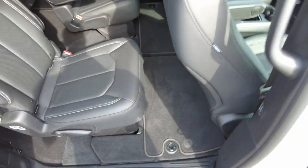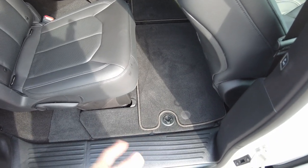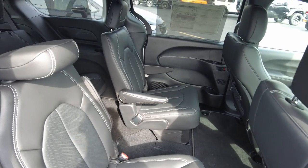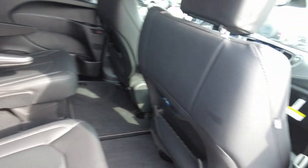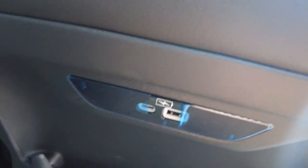Stow and go seating — that's a Chrysler exclusive. The second row here will stow into the ground in front. When they're not stowed, you can use these front trays as storage bins, which is very nice. The third row stows as well and I'll talk about that more in a second. There are charging ports in the back of these seats, so if your kids have tablets they can plug them in, play their games, watch their movies, whatever.